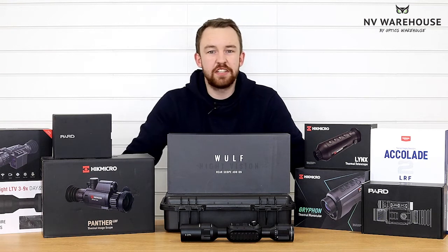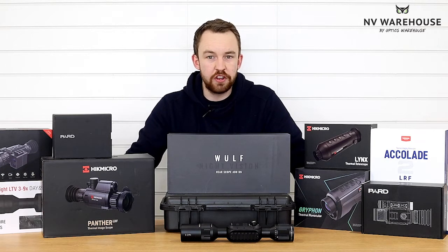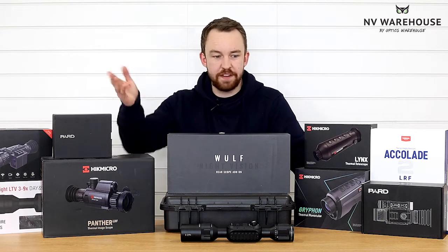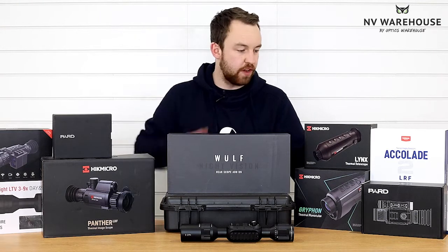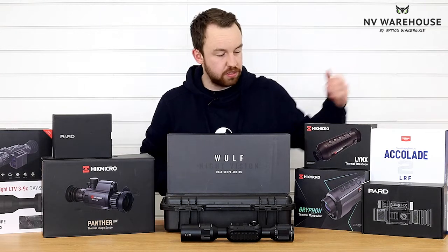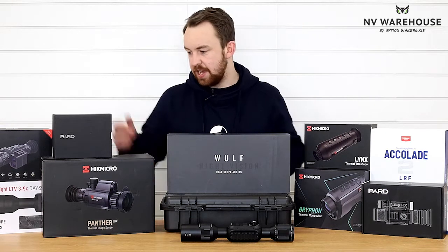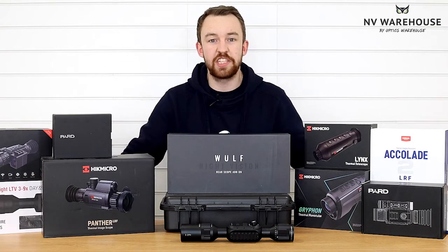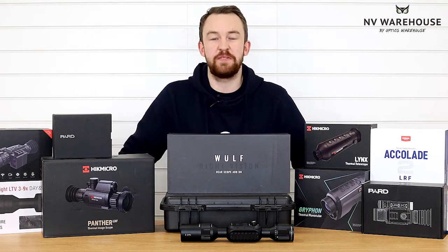What I've got in front of me is just a small portion of the stuff that we've got available on the new website, nightvisionwarehouse.co.uk. You've got all your favourite brands: the fantastic Wolf 4K, the Wolf AOD, your PARD, your Pulsar, a nice set of Accolades, your HIKMICRO here, and of course your PARD site on and ATN — all of this is going to be available on the new website.